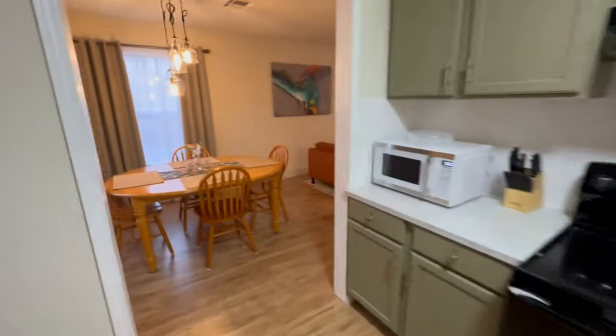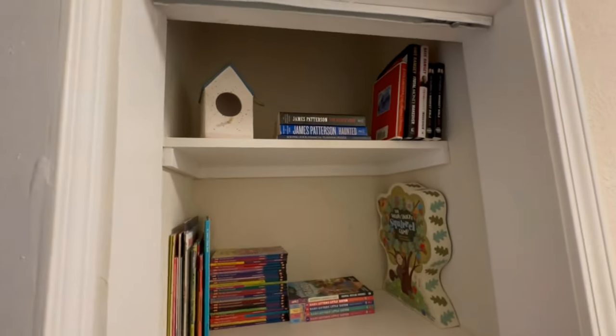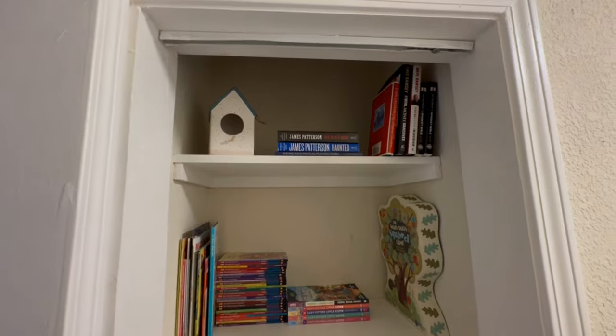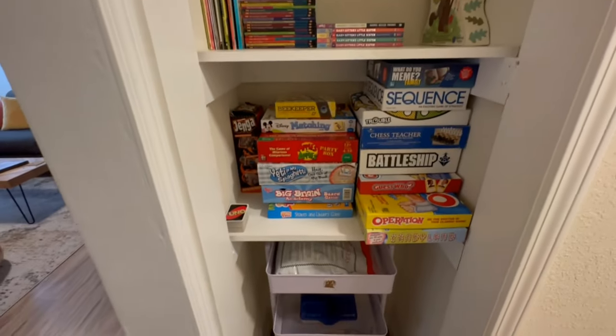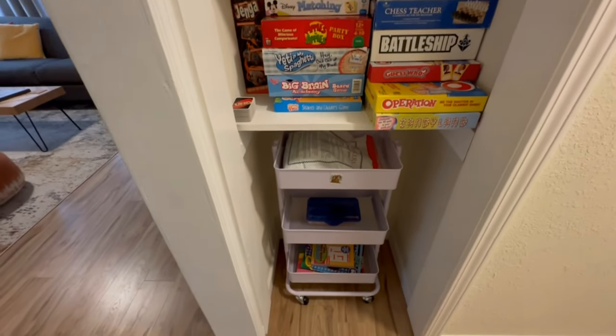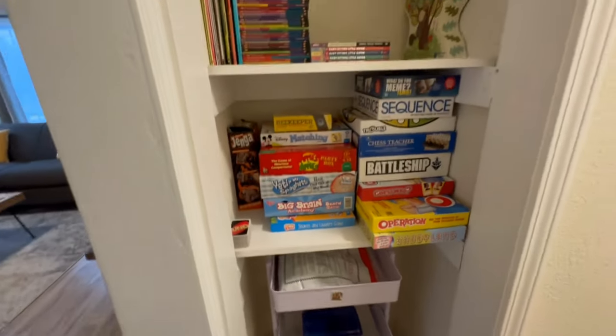Coming back around into the hallway. We've got a few books — I plan on adding some more in the future — and then of course some games to keep the kids occupied, as well as I believe we might have some coloring books in there and some construction paper.